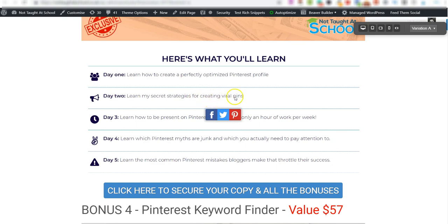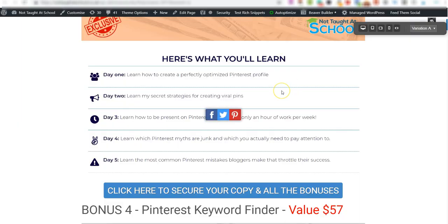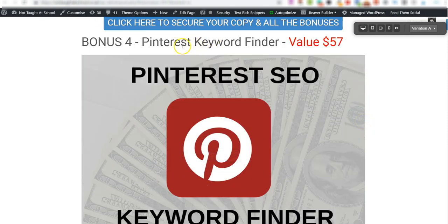The viral pins section will show you how to upload a pin to Pinterest that has the potential to go viral, sending people over to the webinar you've created in Aurora. That is huge — I've had a viral pin in the past getting about five thousand visits a day from that one pin alone.